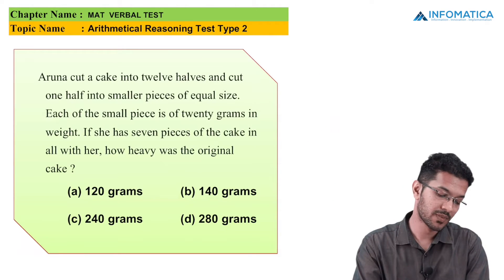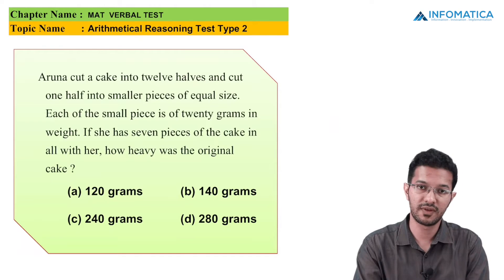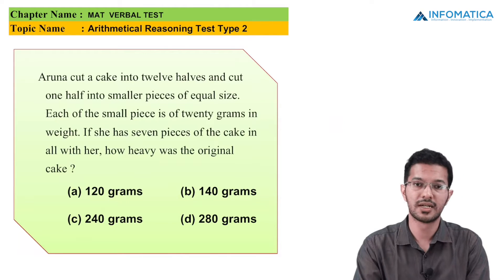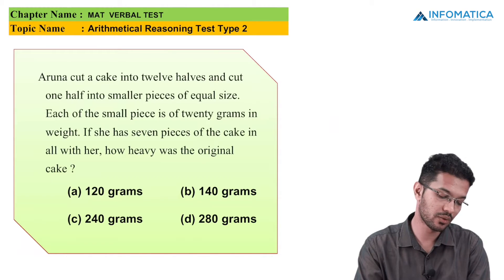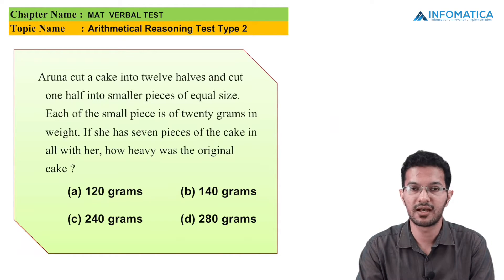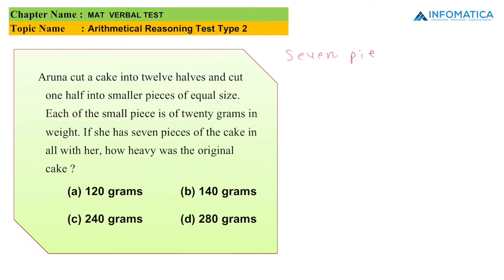For the next MCQ, Aruna cut a cake into halves and cut one half into smaller pieces of equal size. Each small piece is 20 grams in weight. If she has seven pieces of the cake in all, how heavy was the original cake? The seven pieces consist of one half piece and six smaller pieces.